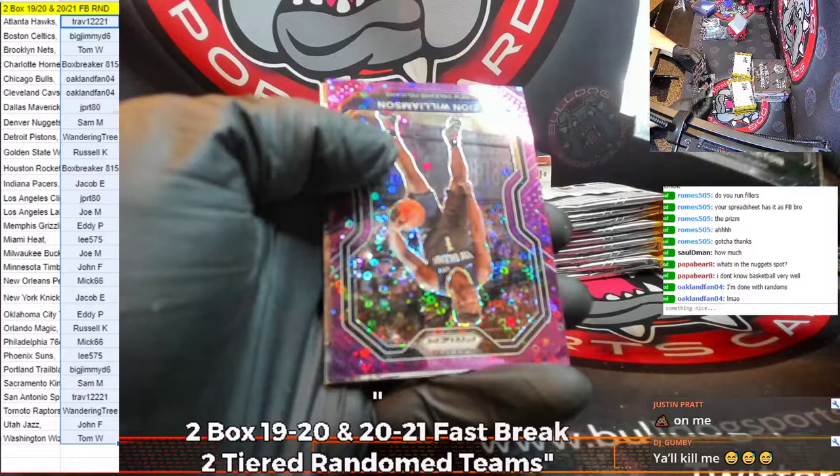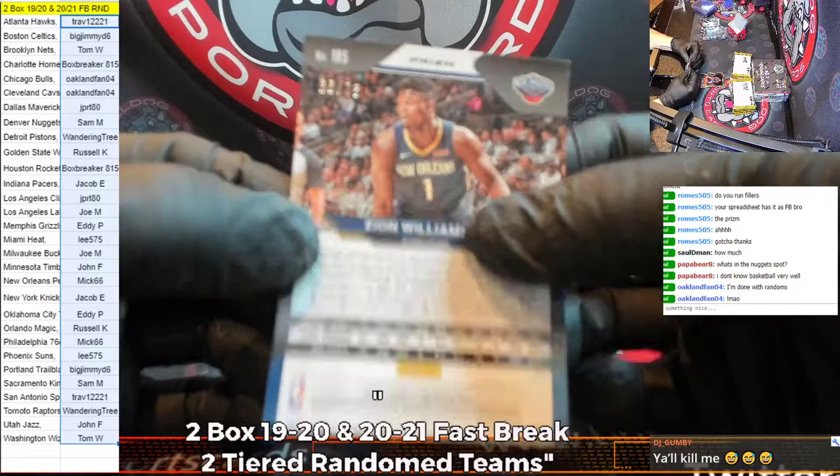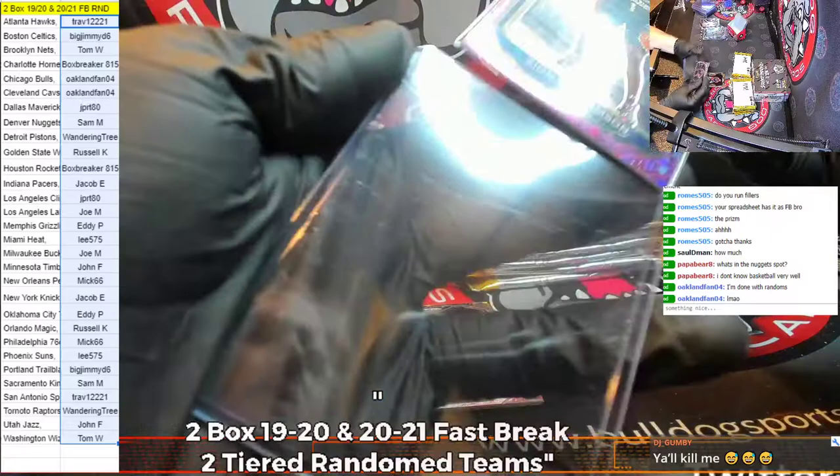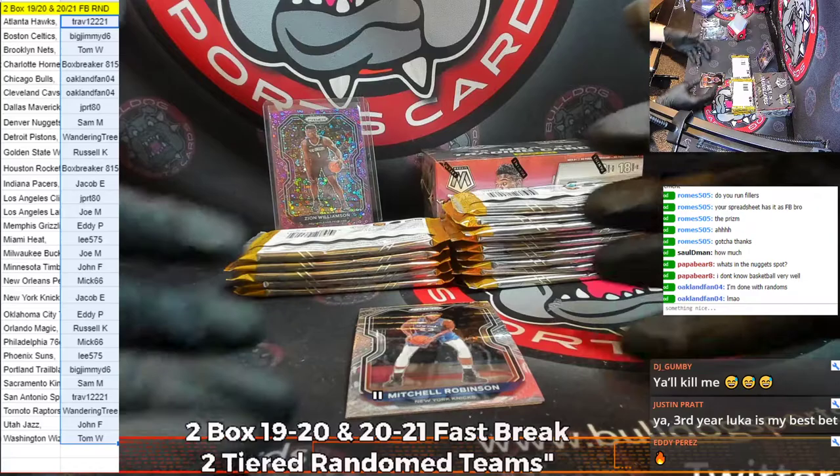Middleton, Sexton — oh! Bang! Look at that, Mick! A Zion to 75, baby. That's a nice card right there — a nice card right there for Mick 66. That pays for your spot, and then some, Mick.